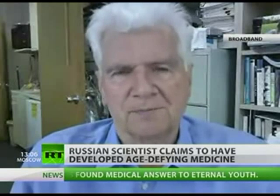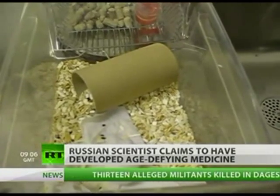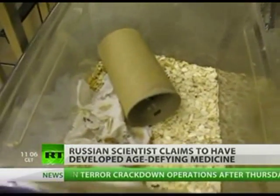The compound has already undergone animal testing, and the results appear promising. These two rats are siblings. The one on the left has been given the drug and is now much more lively than the other one that is dying.